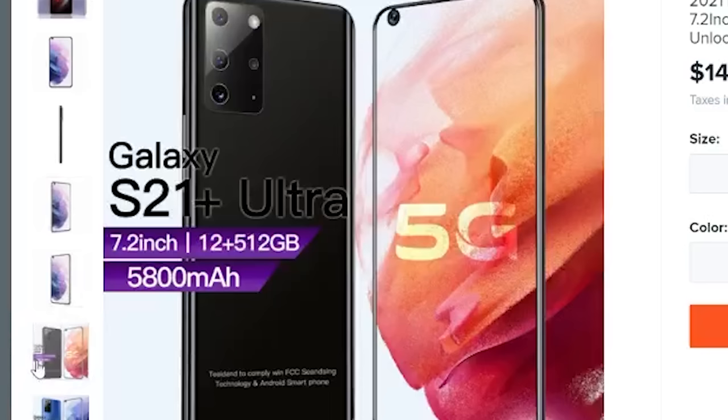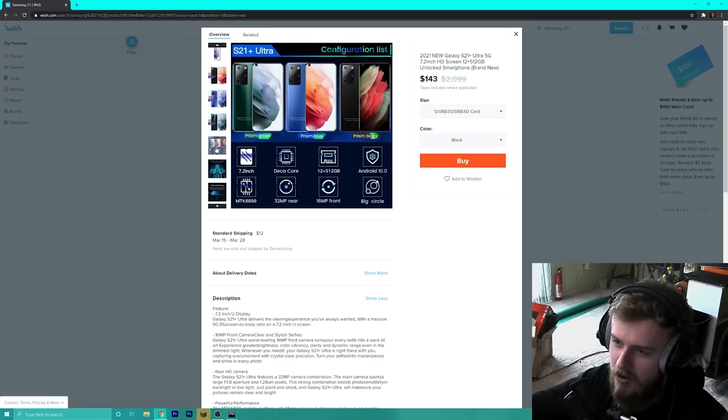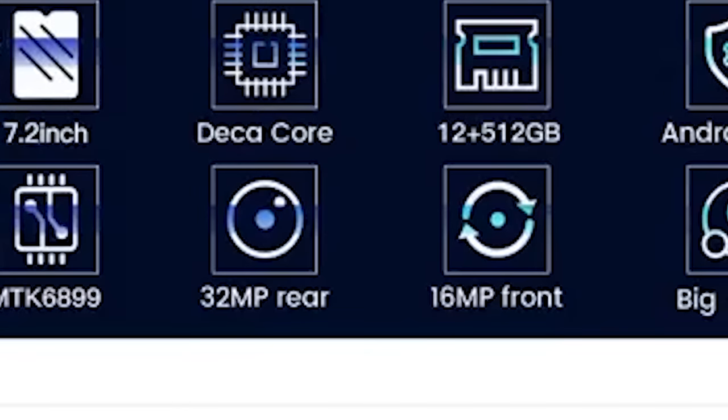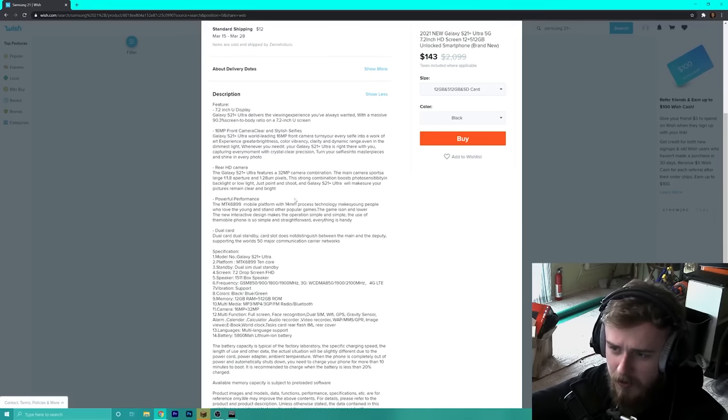It was clearly going to be a great product. If it comes in the mail and looks like the listing image, I would be very surprised — I don't think we're going to get something that even looks close to this. But we'll see what we get when we buy it. It has a rear HD camera and a 14 millimeter transistor process — that's huge, not nanometers but millimeters.